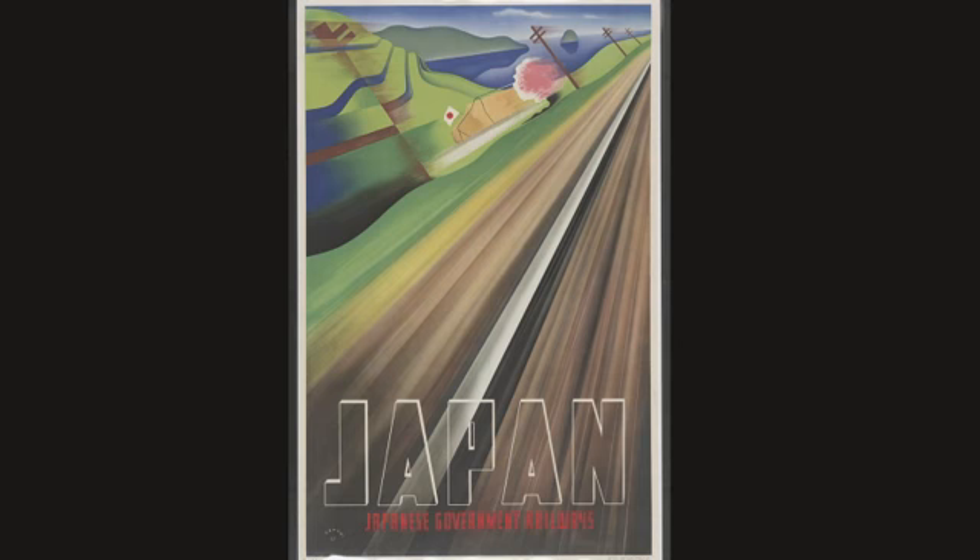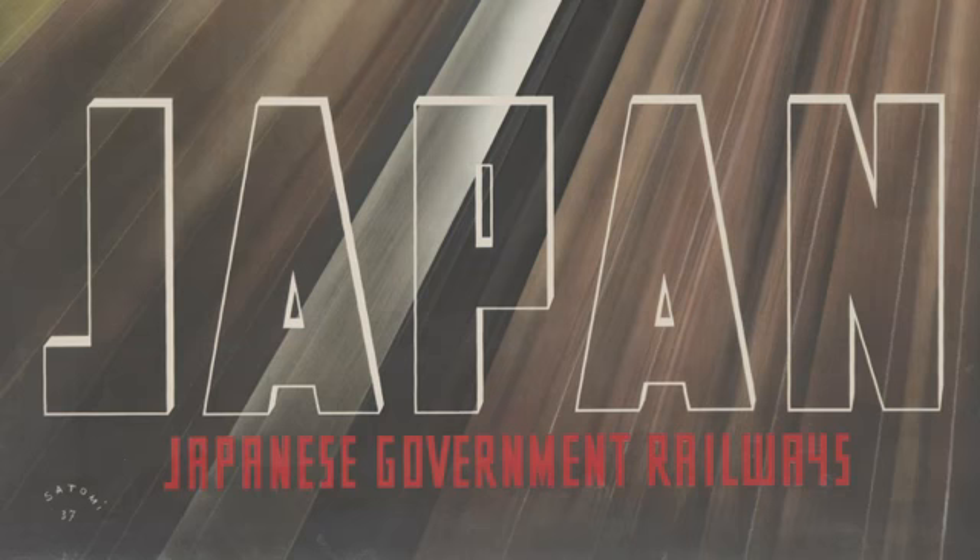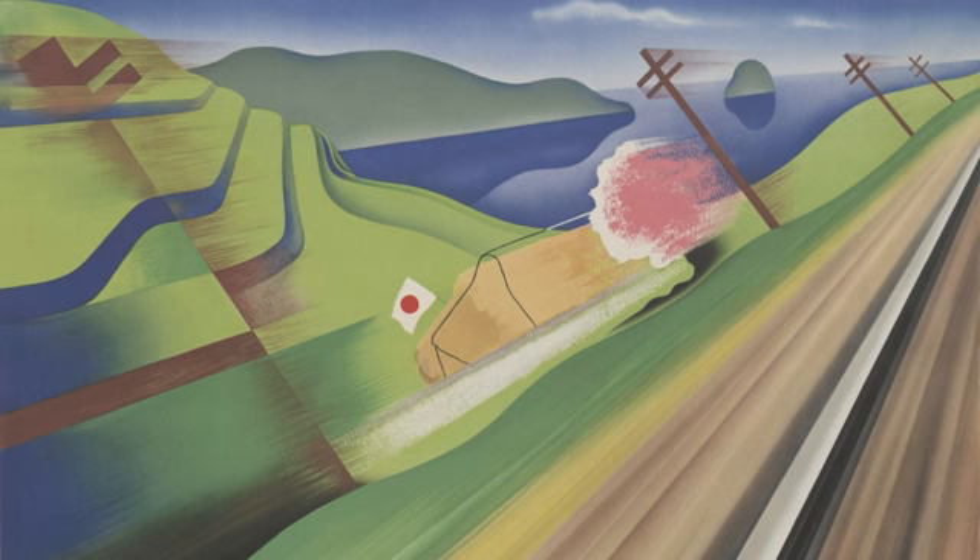Our travels continue with this stunning poster advertising Japanese government railways in 1937. The artist, Munetsugu Satomi, was born in Osaka and studied in Paris at the École des Beaux-Arts. There's a wonderful art deco flavor here — it really puts you in the picture, creating the illusion that you're speeding past the landscape as a train passenger. Although the cherry blossom tree occupies a relatively tiny piece of real estate in the image, it is such a powerful focal point in combination with the Japanese flag.